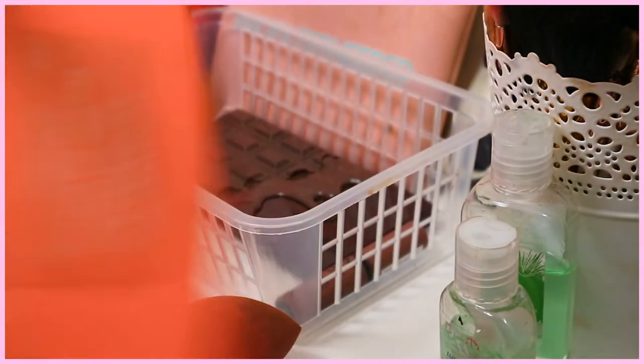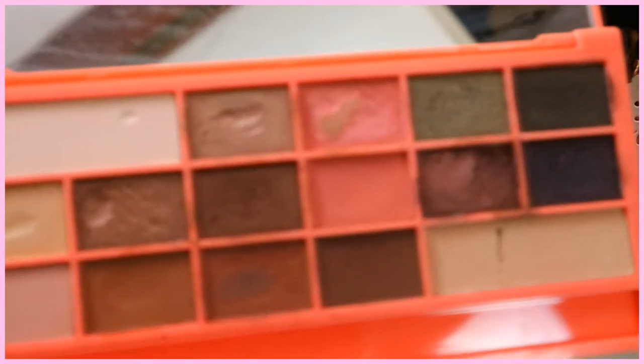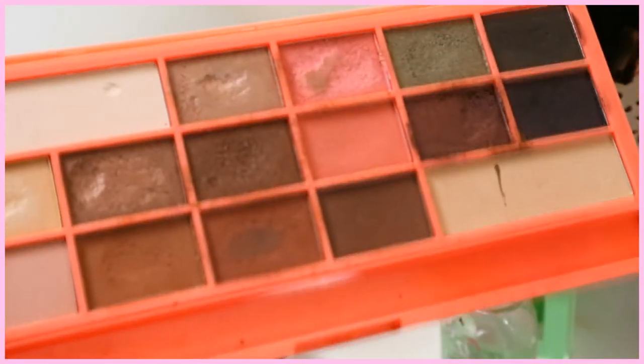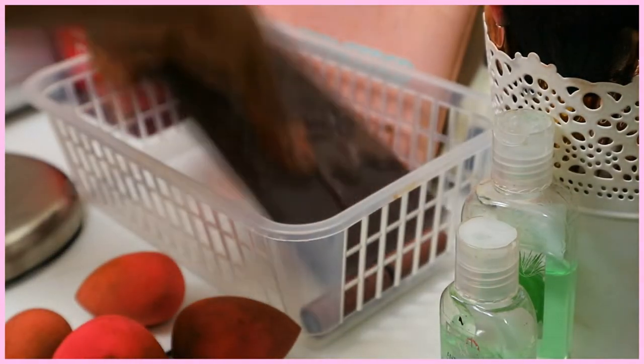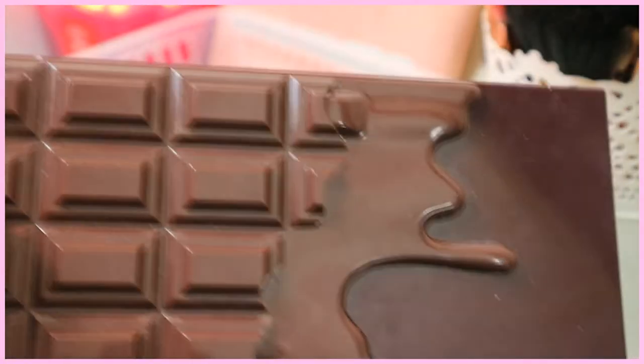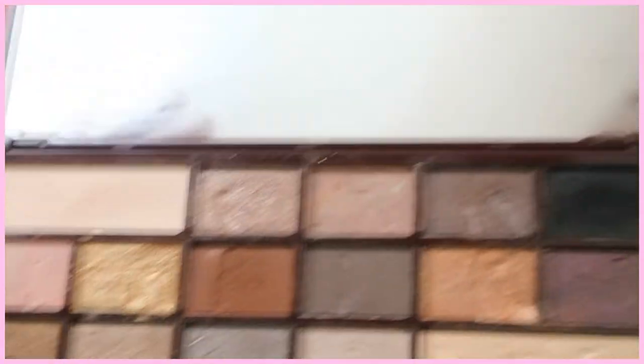Then I have another chocolate bar palette called Chocolate and Peaches — it's a dupe for the Too Faced peach palette and I love it. I've used a lot of it; if you see little finger marks it's because my niece went into my makeup. Then I like to call this one a smoky-kind-of-look palette because it's called Death by Chocolate — it's all dark, dull colors which are great for a smoky eye. There's a black in there, I love this palette.